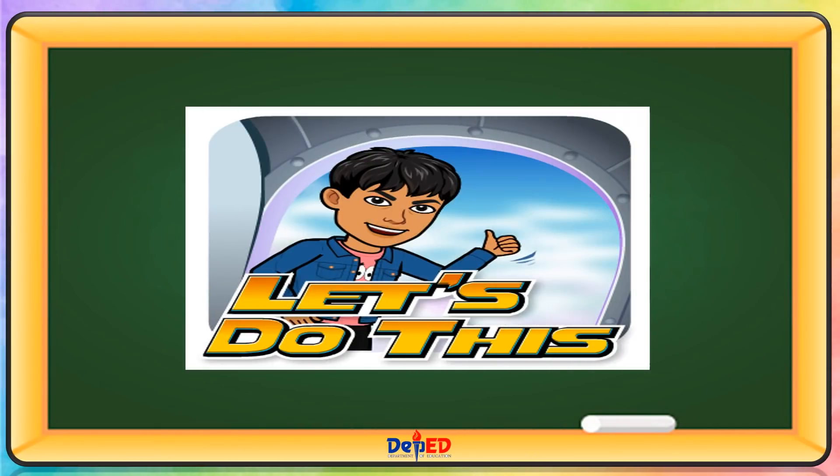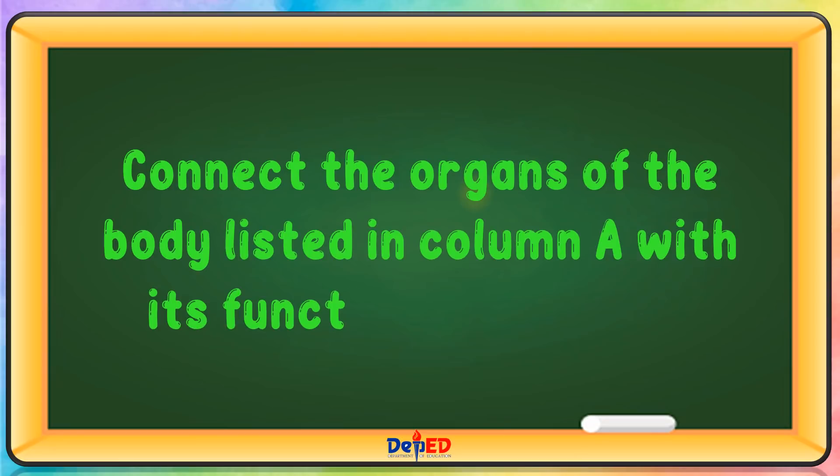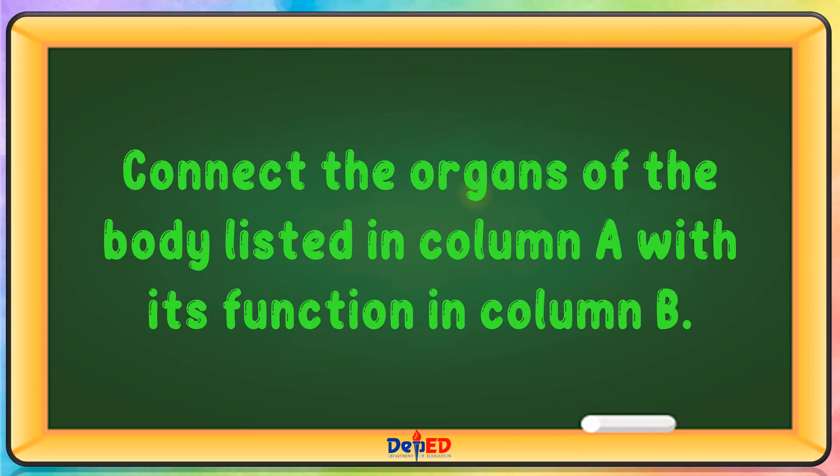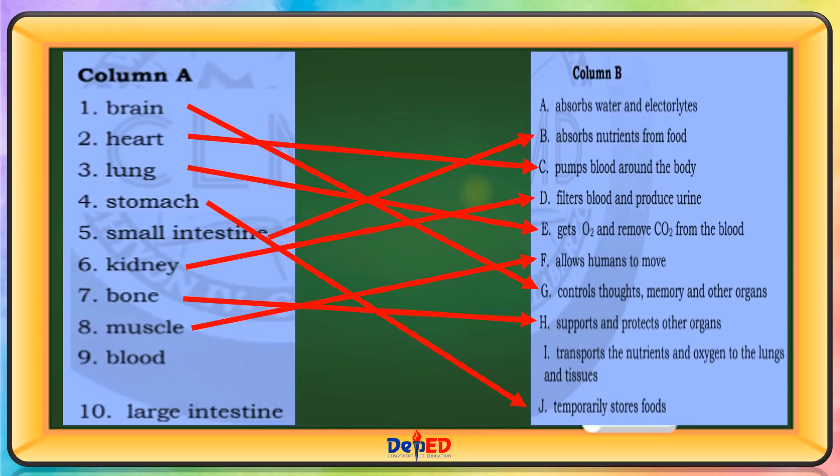Connect the organs of the body listed in column A with its function in column B. Brain — Letter G. Heart — Letter C. Lung — Letter E. Stomach — Letter J. Small intestine — Letter B. Kidney — Letter D. Bone — Letter H. Muscle — Letter F. Blood — Letter I. Large intestine — Letter A.